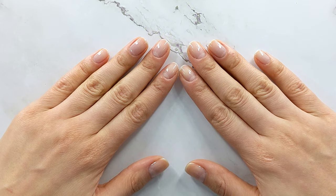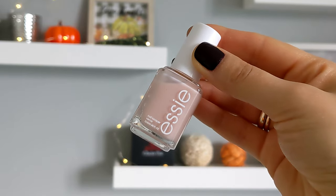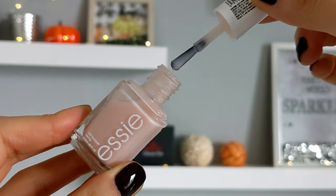I already prepped my nails and applied a base coat from Essie. The first nail polish is more of a nude sheer color. I love Essie brushes, they are my favorite. The brush is white and it's very easy to do a nice application.